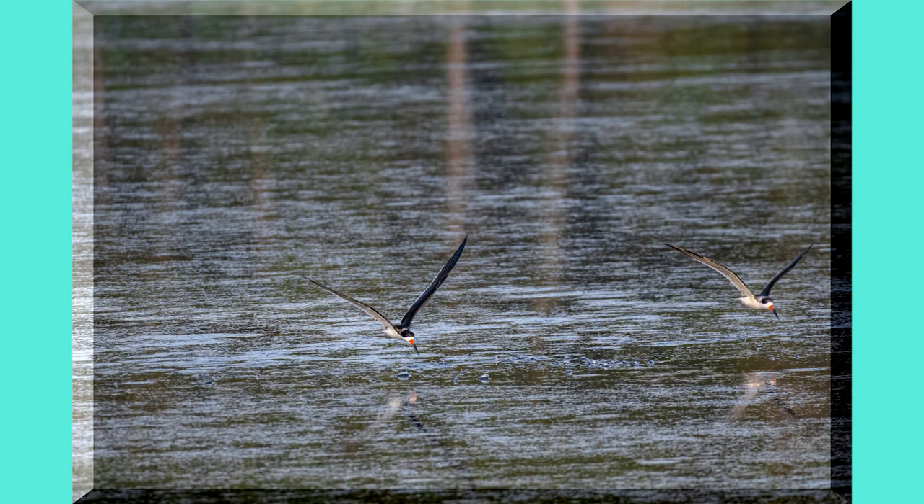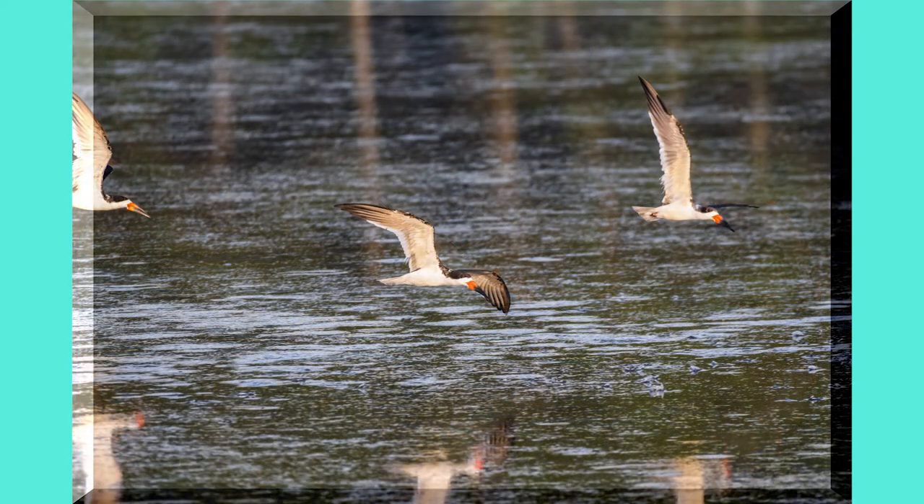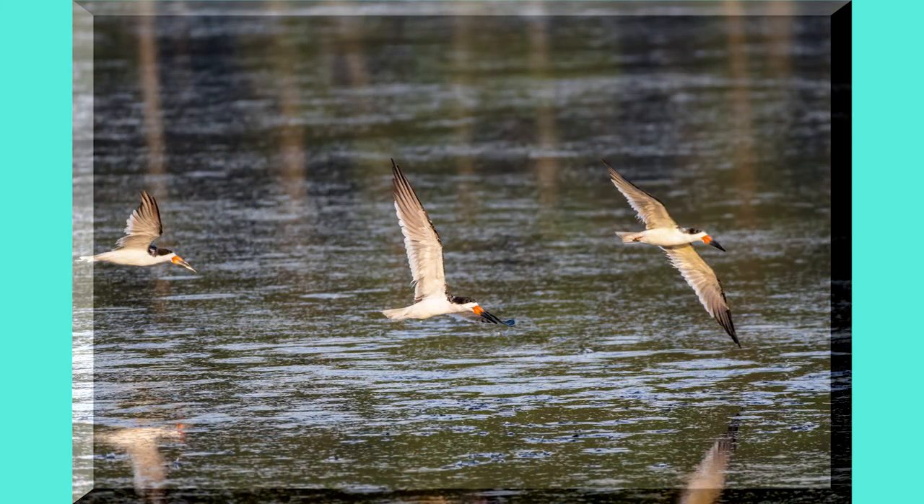Now the black skimmers show up. There were two sets of them and then only three hung around. They put on a good show for about 15 minutes. They would circle around, skim the water, then fly back around and come in again. They are amazing to watch.